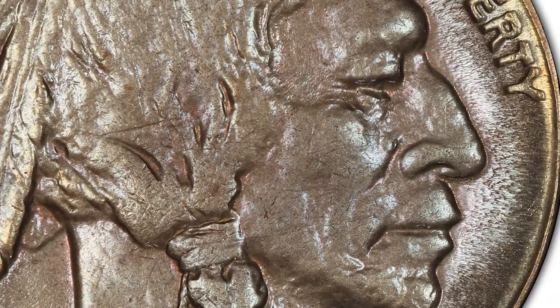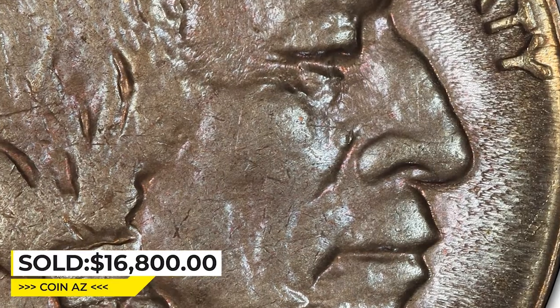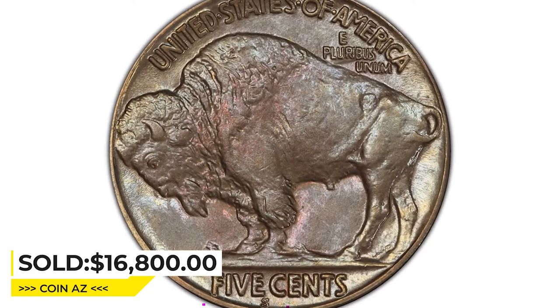Some minor die nick produces metal flow around the margins as usual. It was sold for $16,800 on May 4, 2023 at Heritage Auctions.